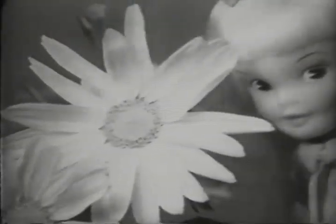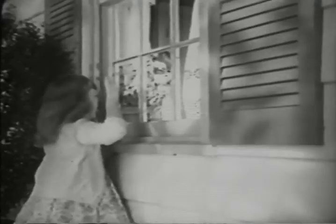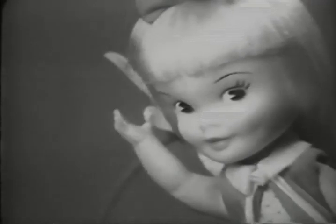Hi, Heidi! Everyone knows Heidi. Press her secret button, she waves hi. She's the doll who comes in her very own pocketbook, so Heidi can go everywhere with you.